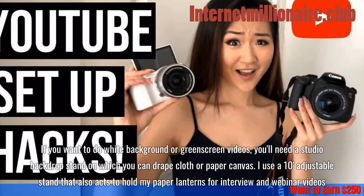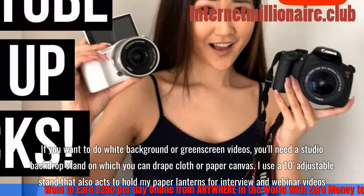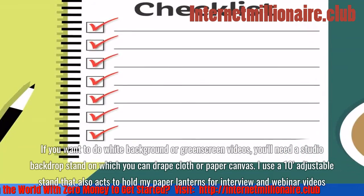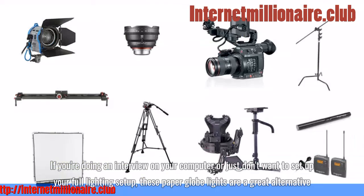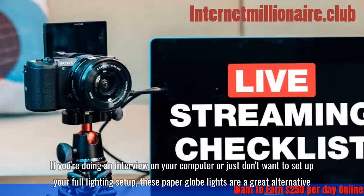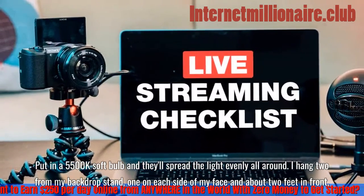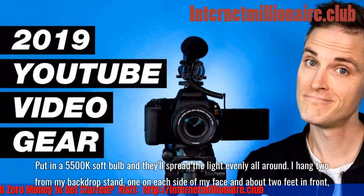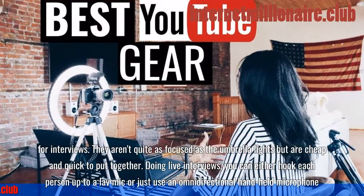If you want to do white background or green screen videos, you'll need a studio backdrop stand on which to drape cloth or paper canvas. I use a 10-foot adjustable stand that also acts to hold my paper lanterns for interview and webinar videos. If you're doing an interview on your computer or just don't want to set up your full lighting setup, these paper globe lights are a great alternative — put in a 5500K soft bulb and they'll spread light evenly all around.